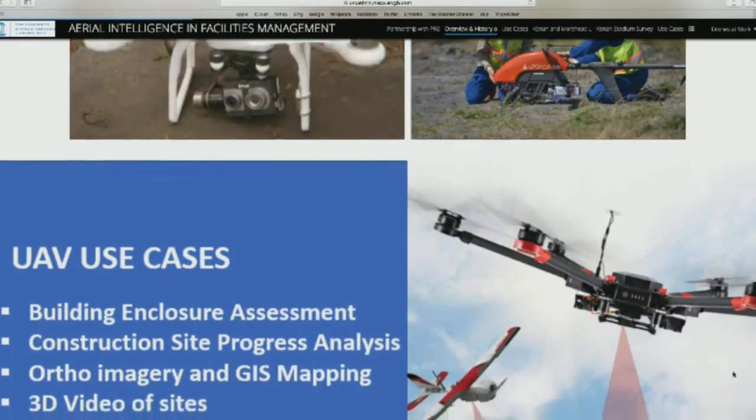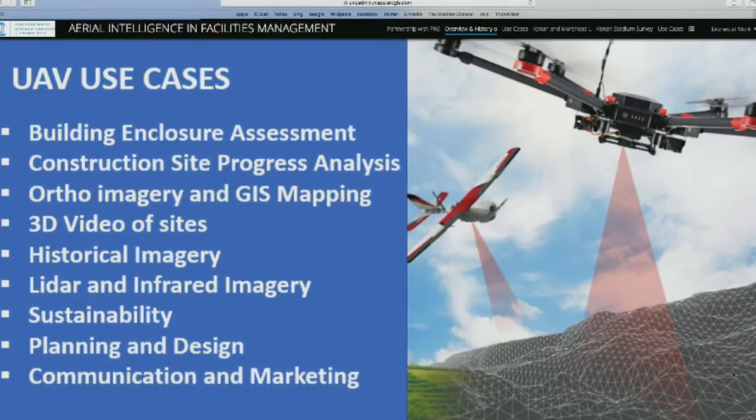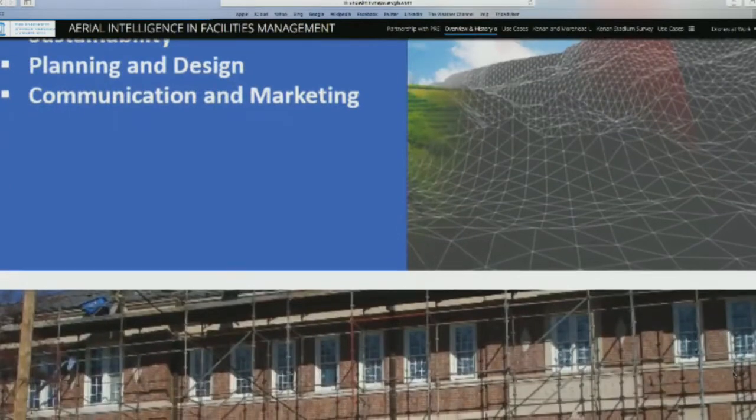These are some of the use cases we're going to touch on. One of the things we do on our campus — unique in having our own in-house facilities condition assessment for 10 years — is continually assess our buildings. We have an architect, one electrical engineer, and one mechanical engineer whose primary job is to assess the condition of buildings and prioritize deficiencies. All of that gets folded into our capital plan, whether five or ten years. So using a UAV for building enclosure, roofing, GIS, and many other applications was a great fit.